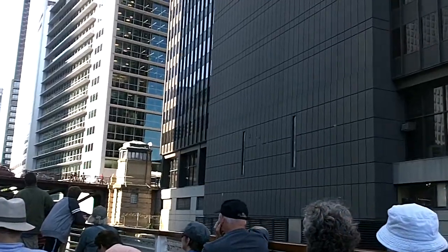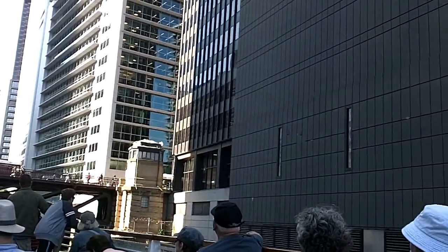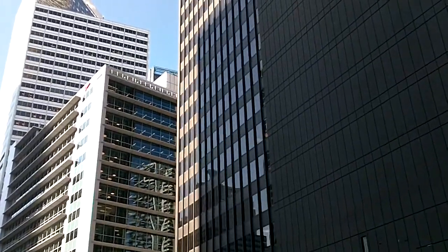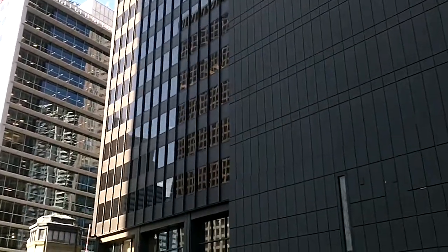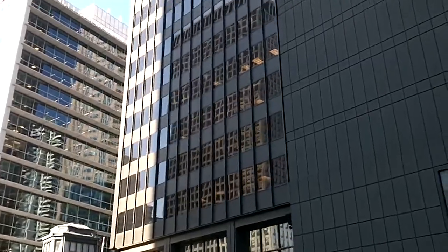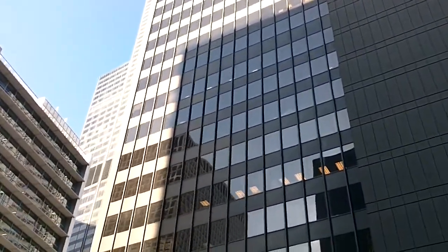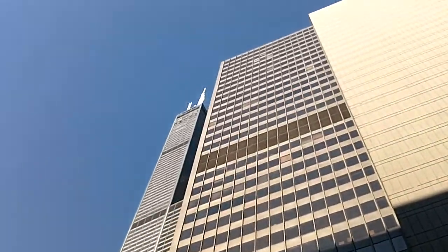Inside of the Willis Tower, you can find 43,000 miles of electrical wire and 16,000 miles of phone cable. On any given day, about 12,000 people go to work inside of the Willis Tower. Luckily, no one has to go out there and wash the windows — it has its own window washing system.